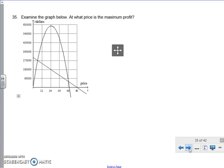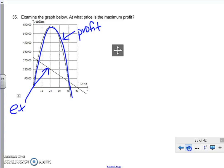Examine the graph. At what price is the maximum profit? Right here is my profit line — this is profit and this is expense. The question is asking at what point is the profit at its maximum.